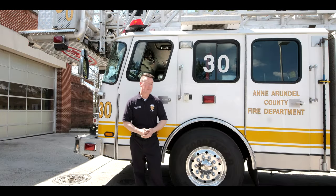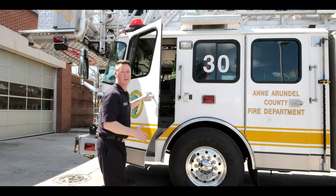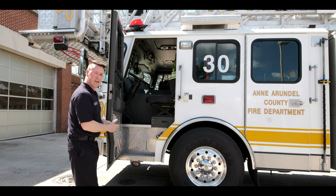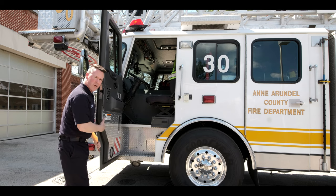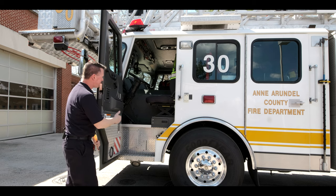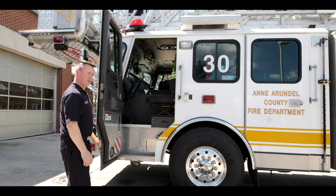Last but not least, this is where the driver sits. This is probably the most important person on this whole piece because they are responsible for driving it, operating it, operating the ladder, and getting us to where we need to go — a very, very important job. It's very similar to the car you have at home. It has a steering wheel, accelerator, and brake — it just has a lot more buttons for the lights and stuff.